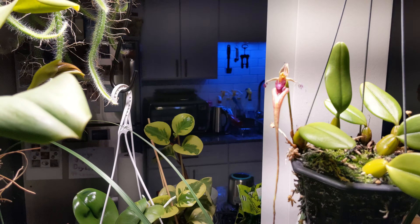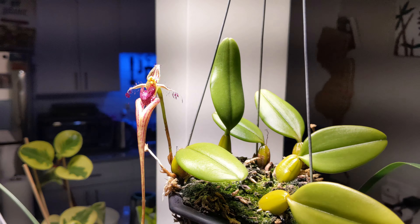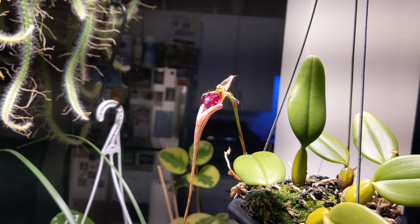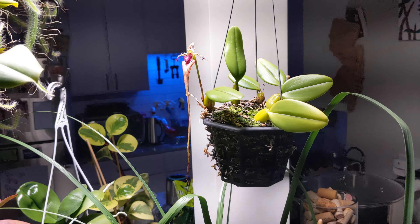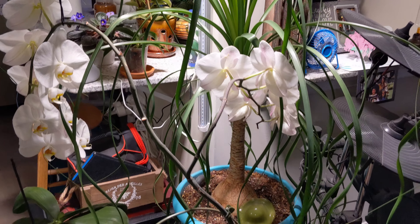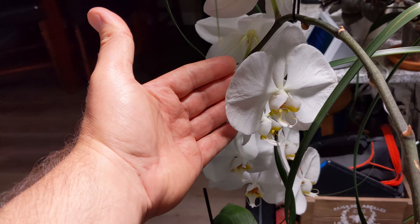Here's an interesting one — another bulbophyllum, take a look at that beauty. This is a bulbophyllum appendiculatum. And over there is my white phalaenopsis — look at this beast, flowers pretty much as big as my hand. Amazing.